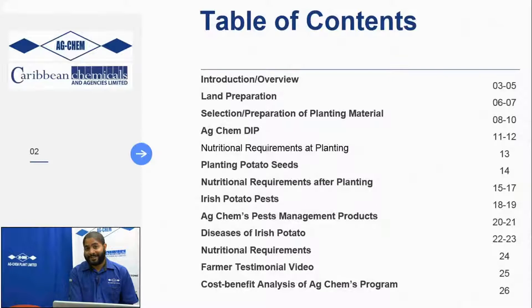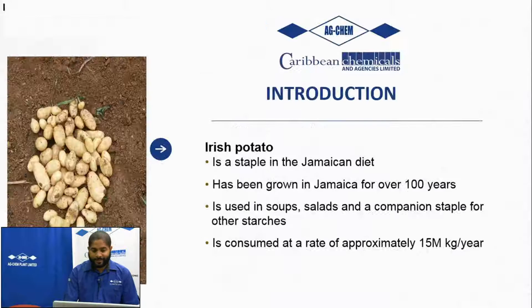We'll also be diving into a lot of the pests and diseases associated with potato production, as well as the handling of the potatoes in terms of how you prepare your potatoes for planting. So let's get into it.